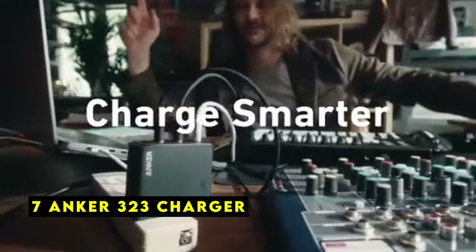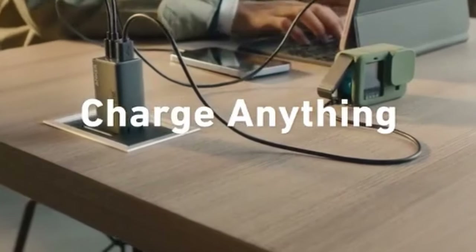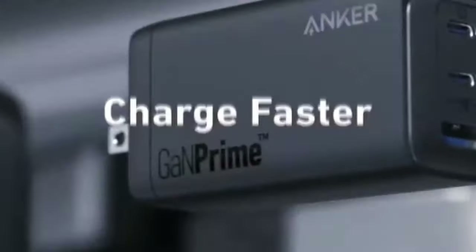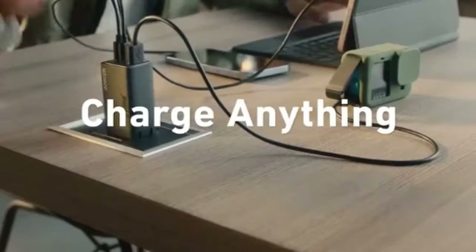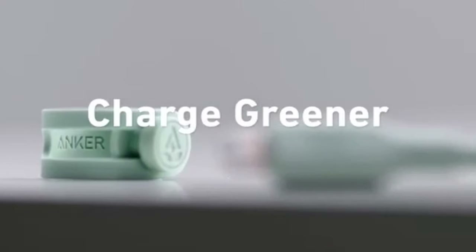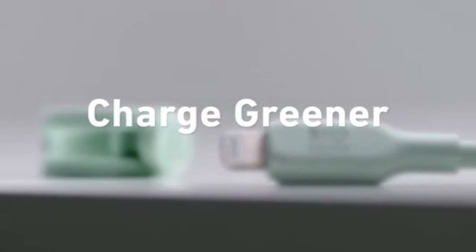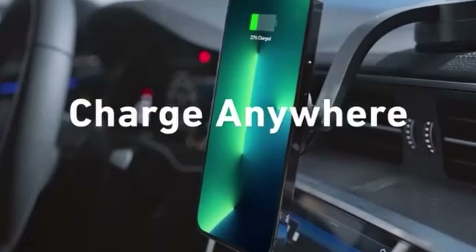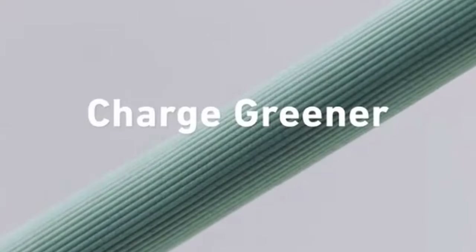At number 7 is the Anker 323 Charger, a must-have for iPhone 16 Pro Max users seeking fast and efficient charging. Its powerful 33W USB-C power delivery port delivers up to three times faster charging speeds than standard chargers. The Anker 323's two-in-one design incorporates both a USB-C and a USB-A port, allowing you to charge two devices simultaneously — particularly useful for travelers. The charger's sleek and compact design with a foldable plug makes it ideal for travel, easily fitting into your bag, backpack, or pocket.